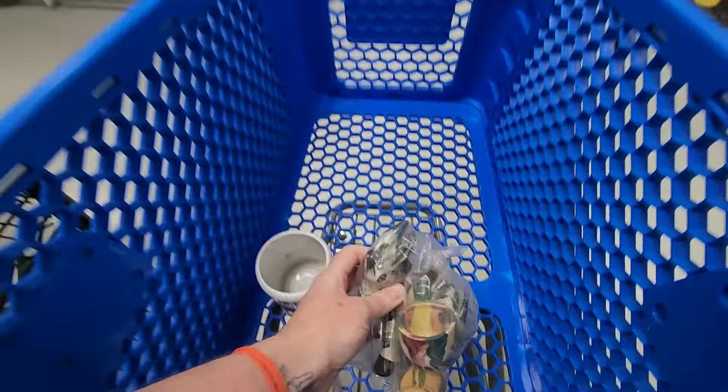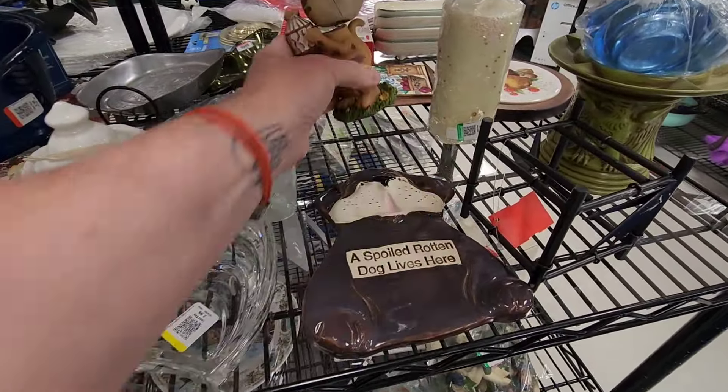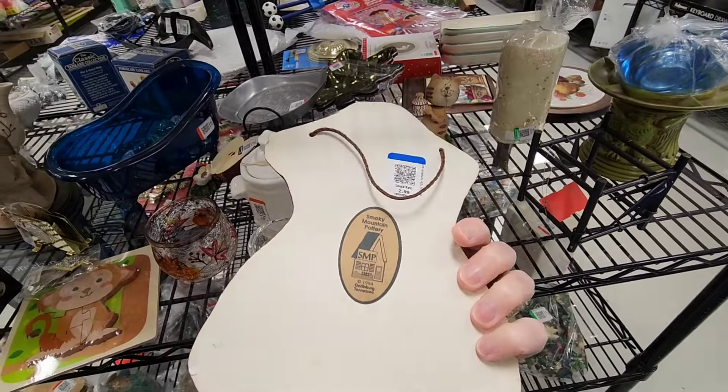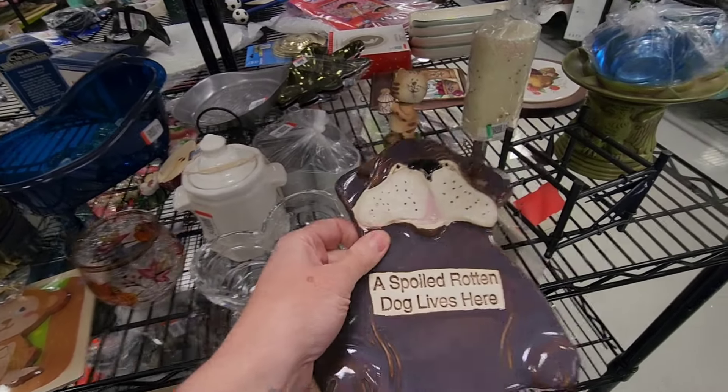Maybe it's a shaker kind of day today. Aww, look at this little kitty cat — a bobble head. Spoiled rotten. He's cute. Smoky Mountain Pottery from Gatlinburg, Tennessee. Sweet.